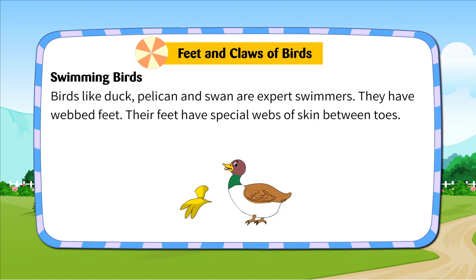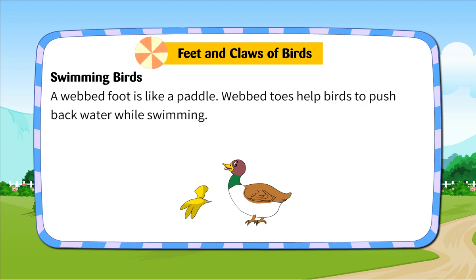Swimming Birds. Birds like duck, pelican and swan are expert swimmers. They have webbed feet. Their feet have special webs of skin between toes. A webbed foot is like a paddle. Webbed toes help birds to push back water while swimming.